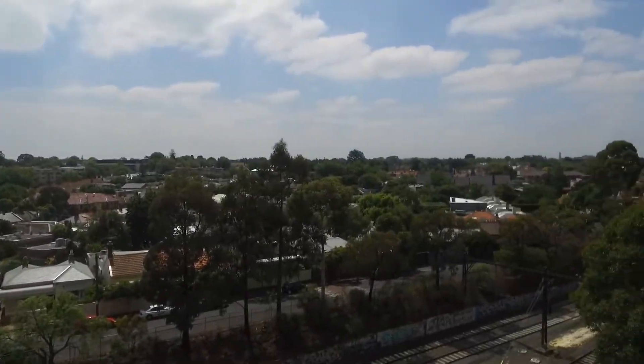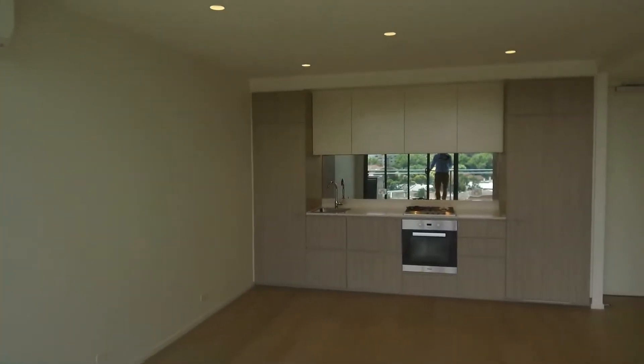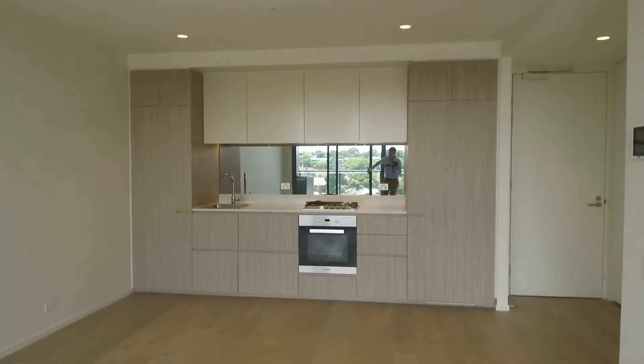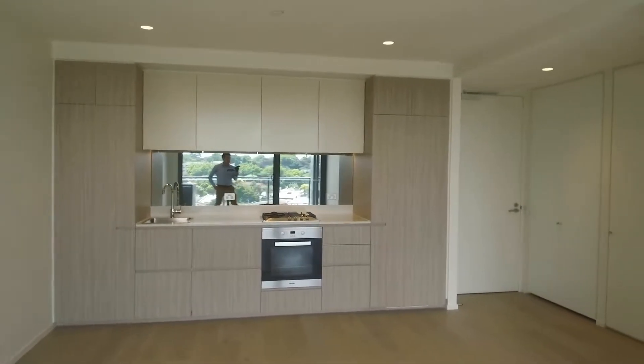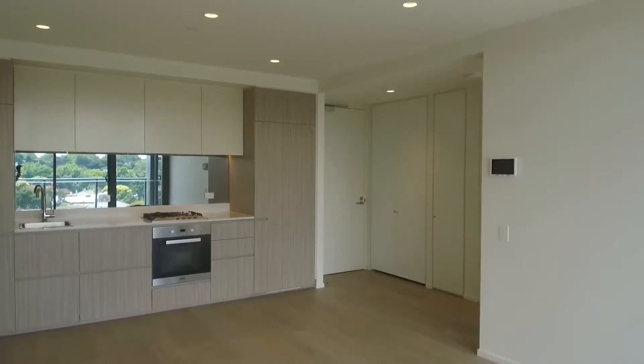This is Matthew McKenna from Melbourne Real Estate and we are here today doing the marketing tour for apartment 402 at 8D Evergreen Mews in Armadale. This is a one-bed one-bath apartment, comes with off-street parking for one car. It's part of the Toorak Park development, just off Orong Road.